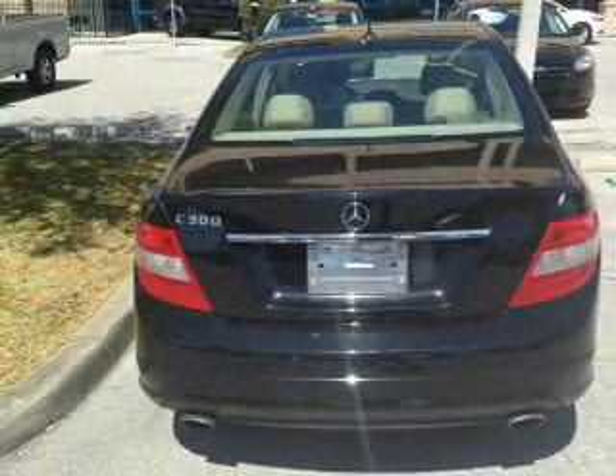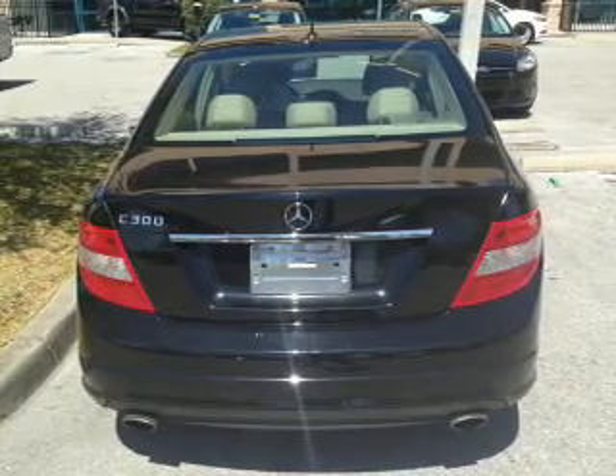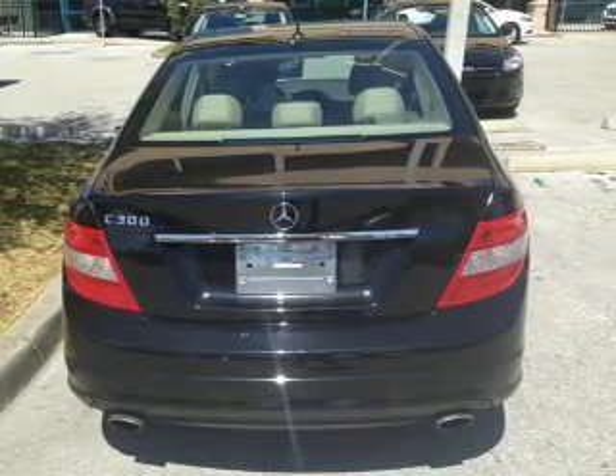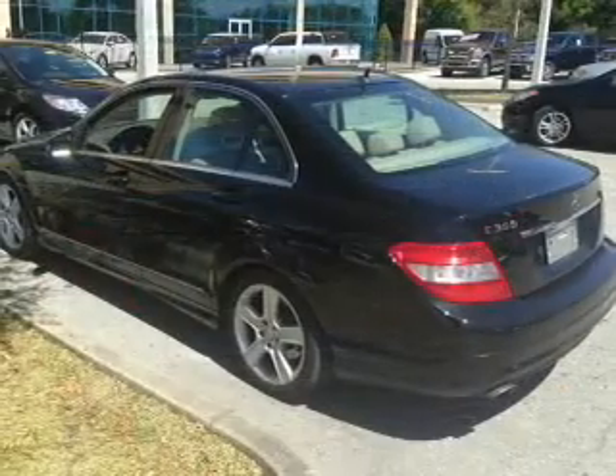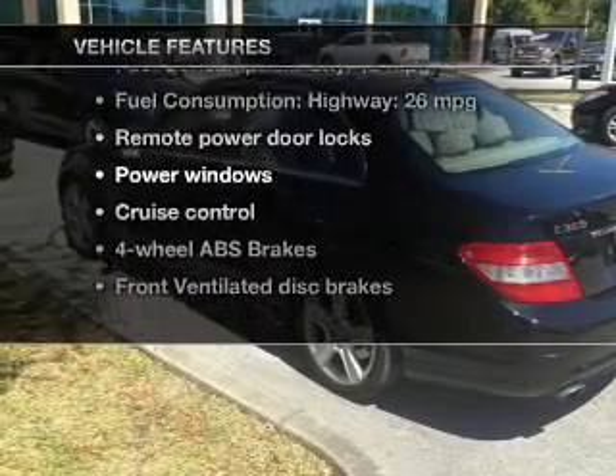Stand out from the crowd with premium wheels. You will appreciate the safety feature of anti-lock brakes. Enjoy the flexibility of multi-zone temperature controls. Let the outside in with a power sunroof. Plus enjoy these notable features that are included in this vehicle.